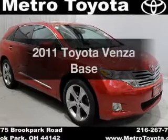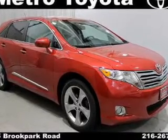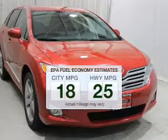Check out this 2011 Toyota Venza. If you're looking for an automobile with great attributes, look no further. Better gas mileage means better long-term driving, and this ride delivers with a great low fuel consumption rate.